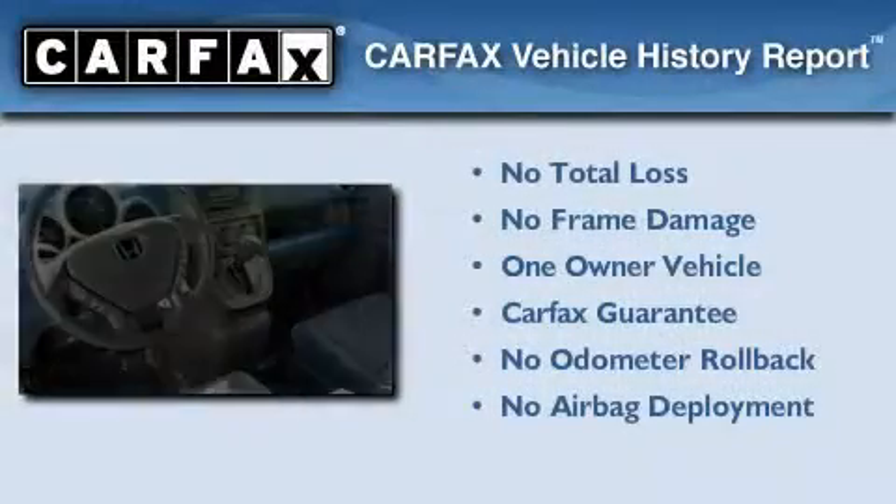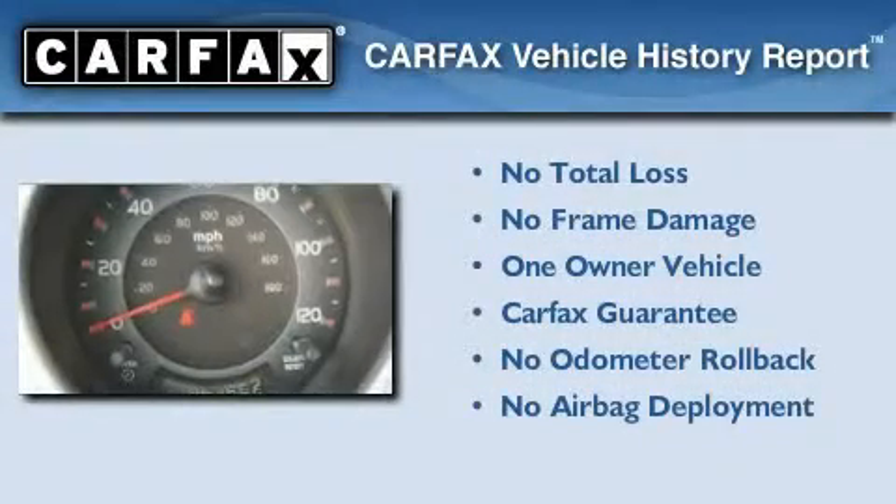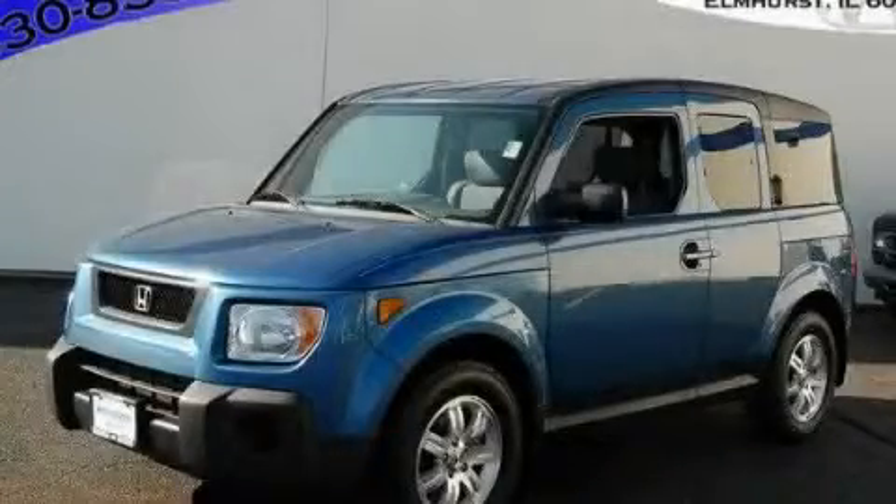This Honda has had only one owner and it qualifies for the Carfax Buy-Back Guarantee. We invite you to contact us today to learn more about this vehicle.